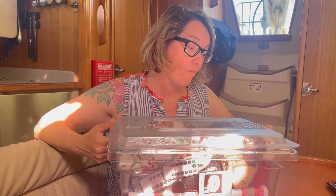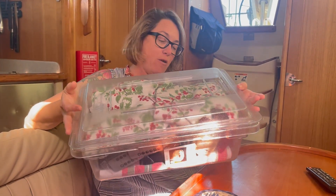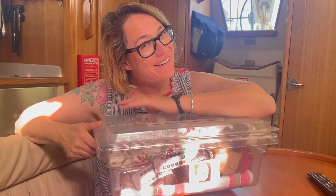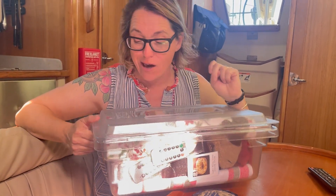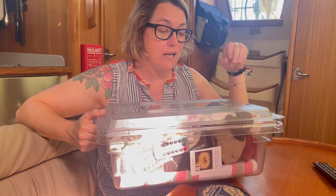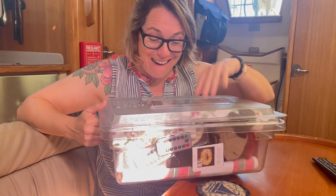This is our one box of Christmas decorations that we allowed ourselves to bring. Tim wanted more, but I had to pull them back. It's the day after Thanksgiving — we're in La Paz, Mexico. It's blowing 18 to 30 knots today, so we're just laying low. Going to watch a Christmas movie and decorate the boat for Christmas. I've been excited to do this all week.